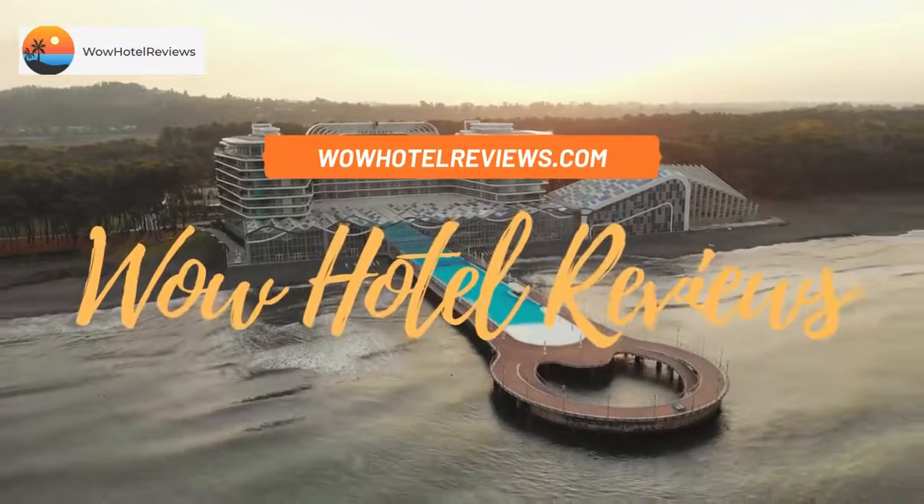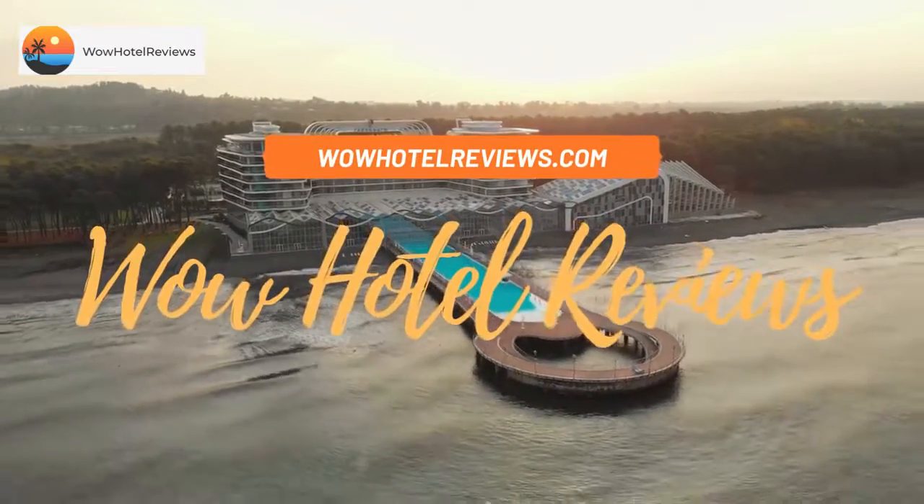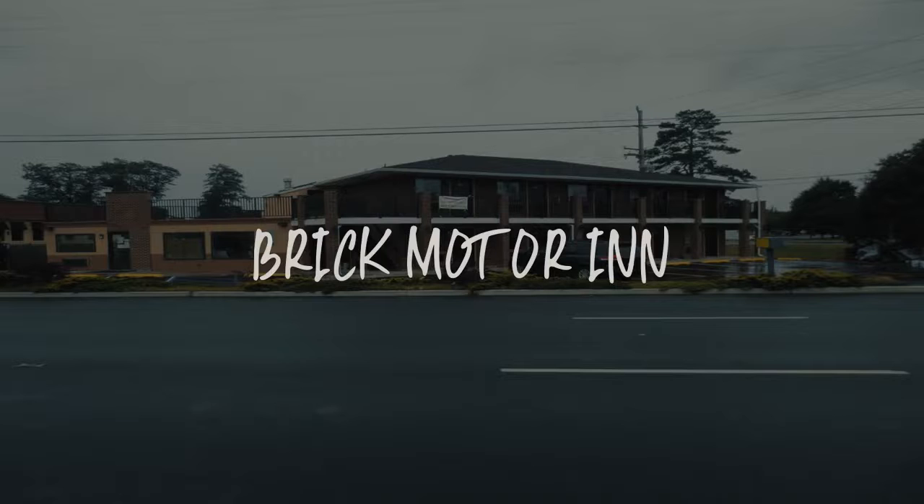Hello guys. Welcome to Wow Hotel Reviews. Today I am reviewing Brick Motor Inn — it's a two-star hotel.